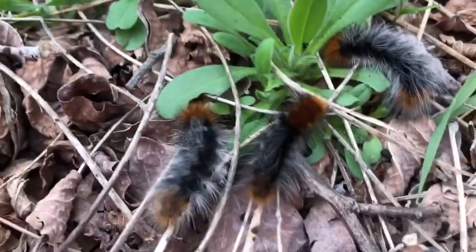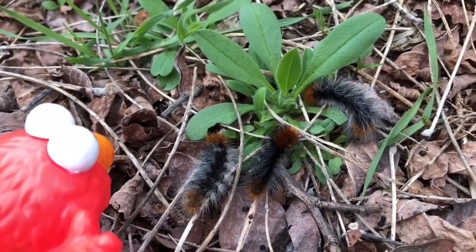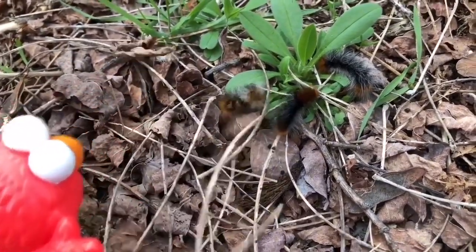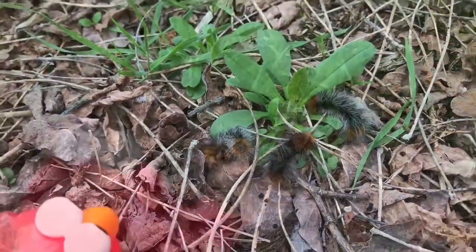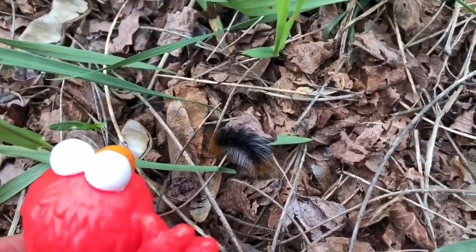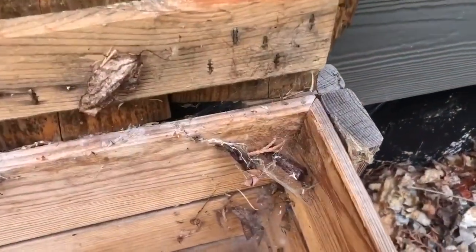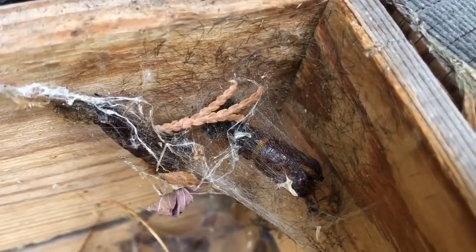They love damp places, so we tend to find them hanging out near the creek side. Once they become moths, they develop brown chocolatey spots. Their bodies contain toxins, so if other animals eat them, the animal can get sick. We counted at least 25 Wooly Bears in this area, and we think we've even found a cocoon.